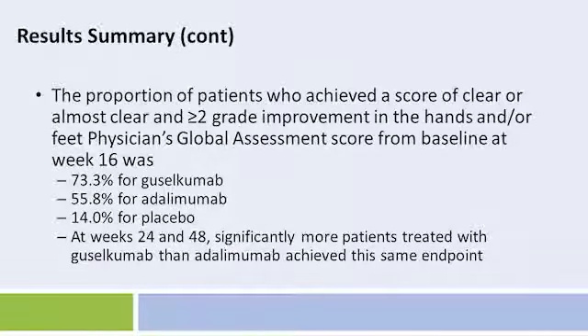The proportion of patients who achieved a score of clear or almost clear and more than a two-grade improvement in the hands and/or feet PGA from baseline at week 16 was 73.3% for guselkumab, 55.8% for adalimumab, and 14.0% for placebo. At weeks 24 and 48, significantly more patients treated with guselkumab than adalimumab achieved this same endpoint.